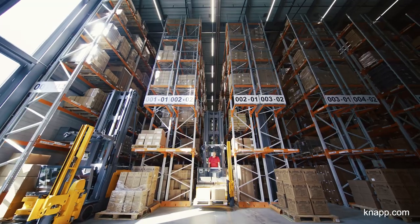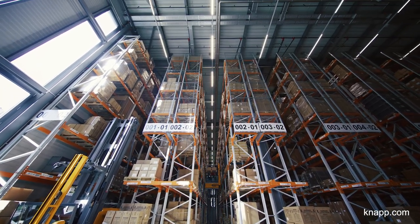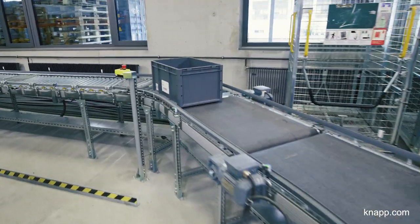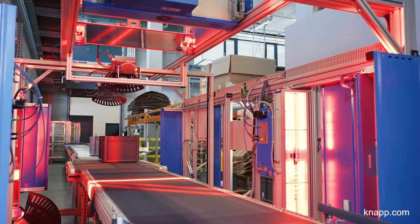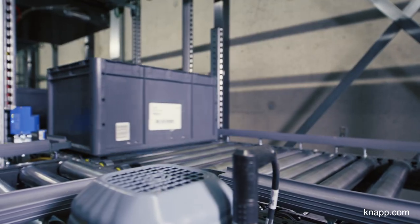The high bay racking system comprises 10 aisles with 7 levels. This is where both end products and material are stored that we need to manufacture pocket knives. The DC also allows material for production to be received in containers, which are automatically conveyed through the scan tunnel to the OSR Shuttle Evo for storage.